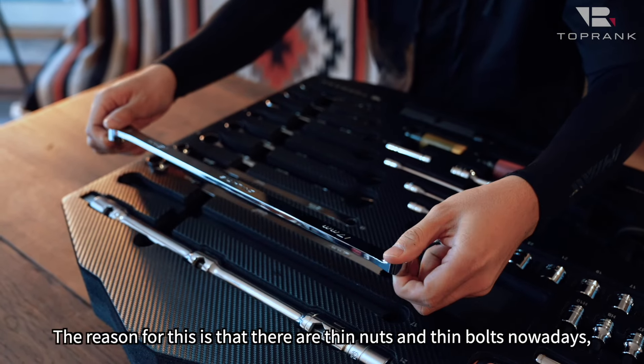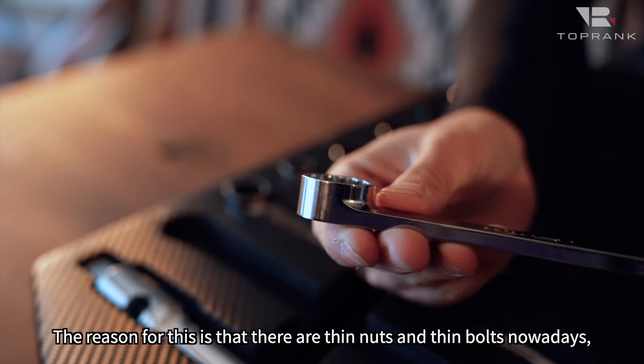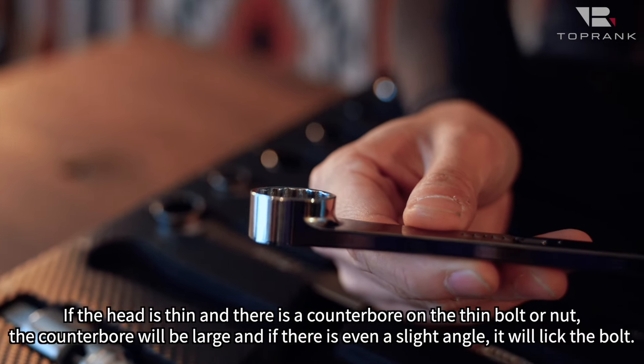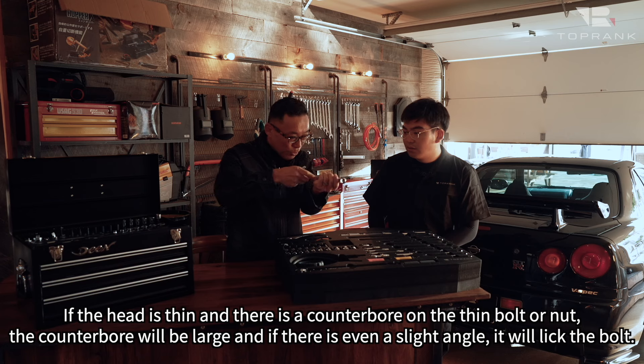他のメーカーさんの工具とこのDEENの決定的な違いはなんですか？一個一個本当にこだわっていろんなディテールをちょっとずつ手を加えながらやったものなんですが、例えばこういうメガネレンチ、これ17mmのメガネレンチですけれども、こちらを見ていただきますとフラットになっているんですね。薄いナットや薄いボルトだと、ここにザグリがあるとザグリの部分が大きくなっちゃうので、ちょっとでも角度があるとチュルってなめちゃうんですよ。